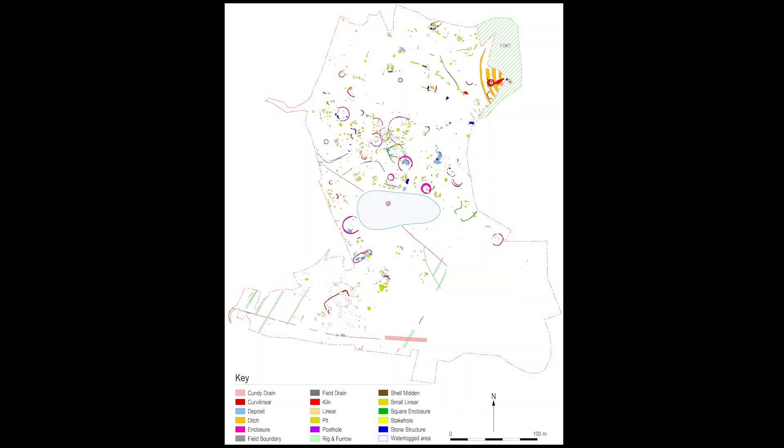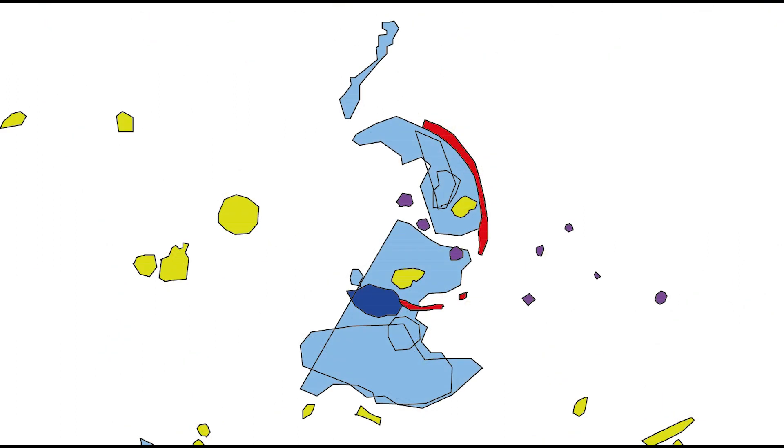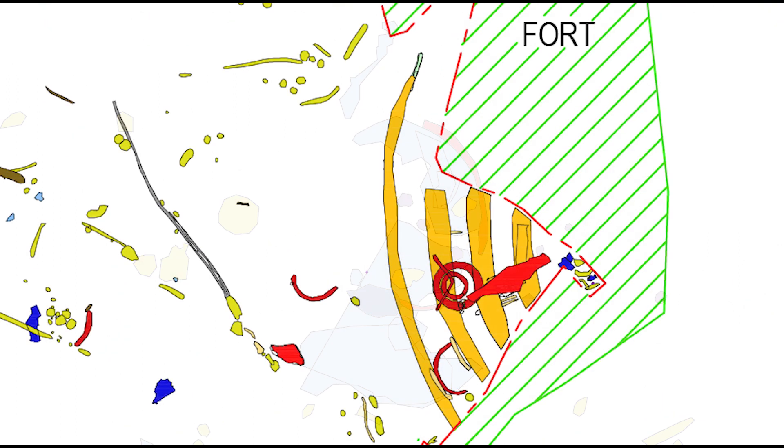The work on site has revealed the remains of a multi-phase prehistoric settlement surrounding the fort to its west and south. These features include a large timber circle, numerous pits including pit groups and pit alignments, roundhouses, field systems, the remnants of a stone roundhouse, and the fort ditches themselves, which include an unknown fifth inner ditch.